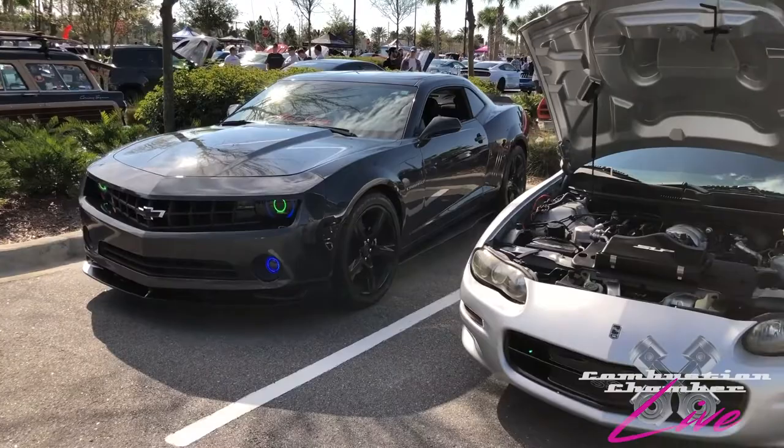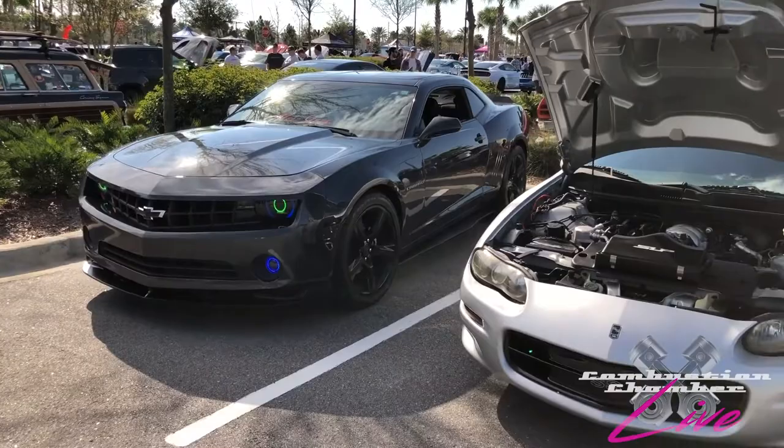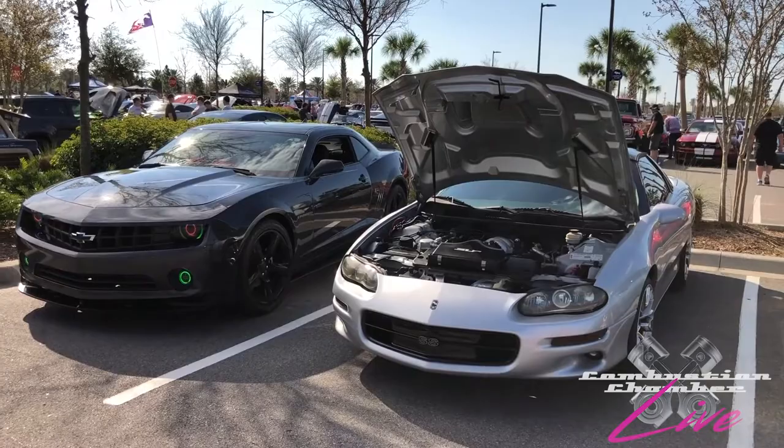You've got two generations of Camaros represented here, and the fifth and sixth generation Camaros, even in their V6 form, have so much more power than the previous generation.